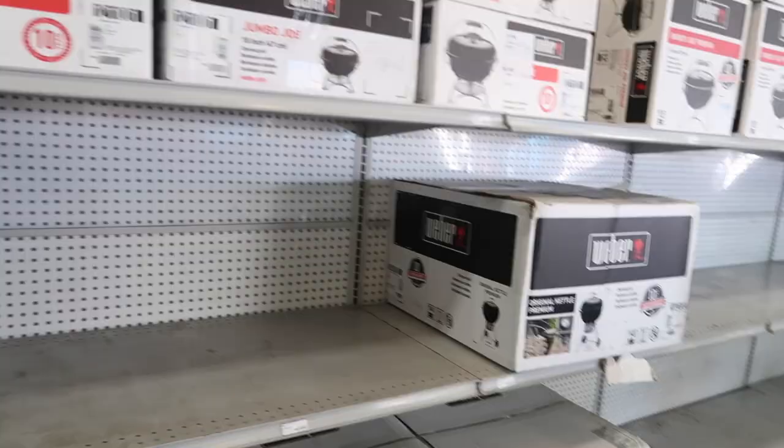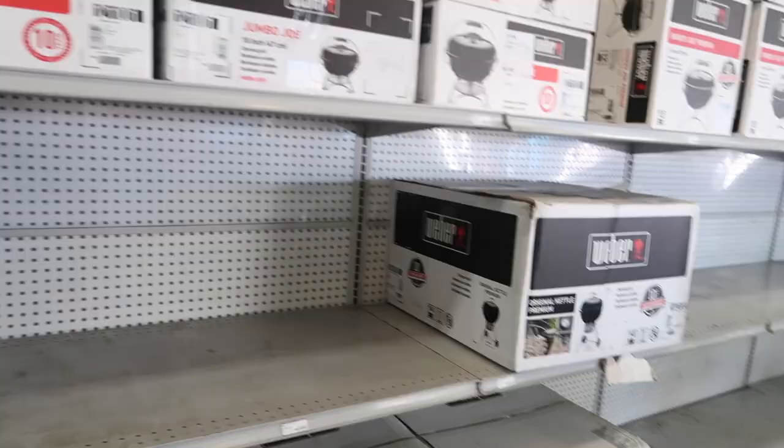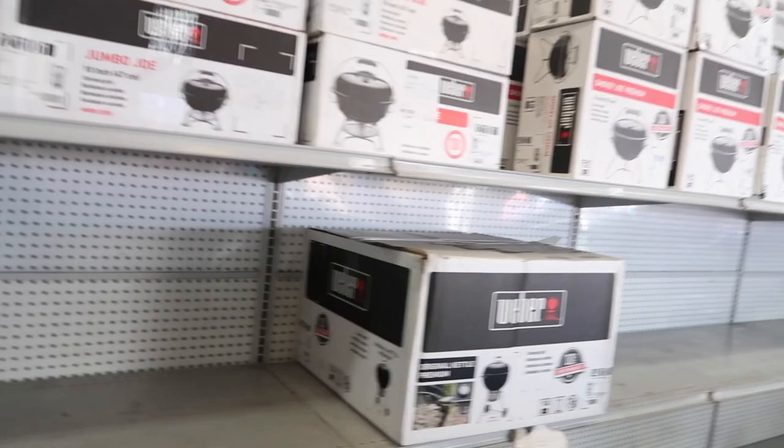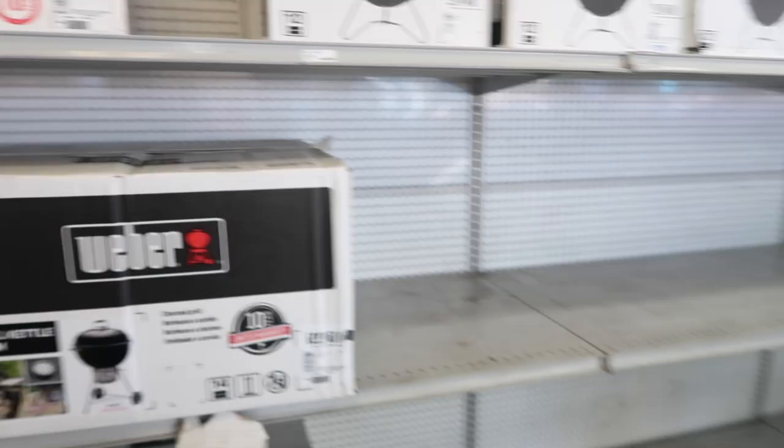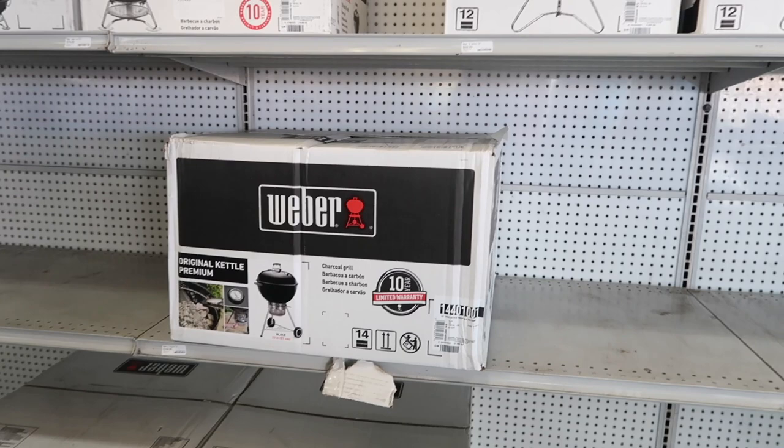Next stop is the garden center. We are still on the hunt for a grill, but we do want it to be charcoal. I feel like this Weber right here would be the best one — it's definitely a trusted brand and the reviews are pretty amazing. Y'all, we got the grill!